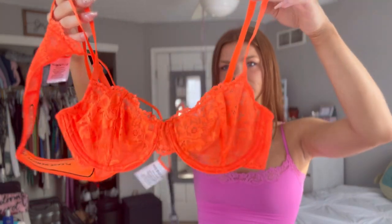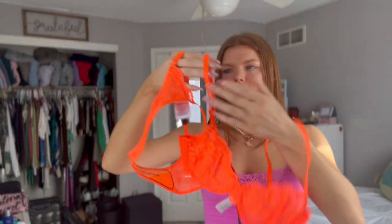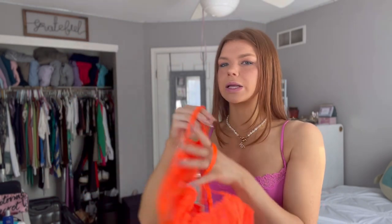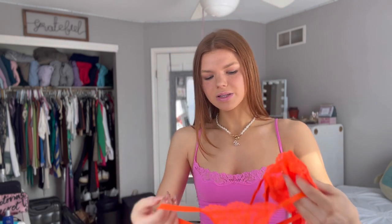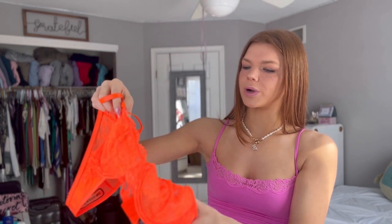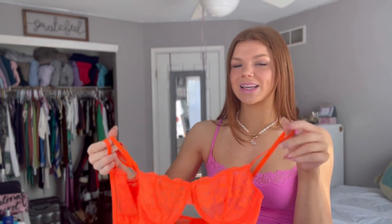One more thing before we start — there is one thing I can't try on for you guys but I definitely have to show you because it's the cutest thing I've ever seen. It is a little bra and panty set in a super vibrant neon orange — it is stunning. They have such cute little bra and panty sets, so I highly recommend checking out their lingerie section. I've gotten stuff from them before and it always has such a flattering cut. You literally can't even see on camera how bright this neon orange is, but it's amazing — imagine it in the summer with a nice tan.